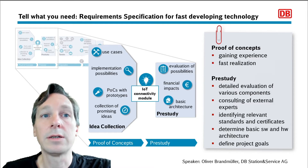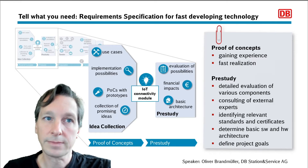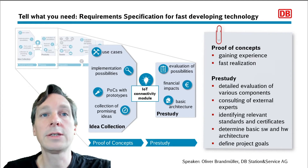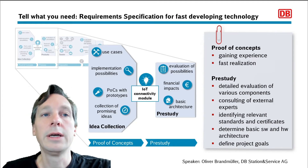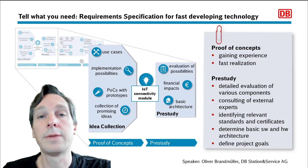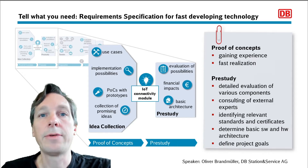The basic hardware and software architecture also had to be defined, as this is the base for an estimation of costs you will have for such a development. Finally, when these steps were carried out and the results of the pre-study were available, it was clear we had to go through a call for tenders on a European level to find our development partners. So we were ready for the next phase: preparing the call for tenders by putting all results into a detailed requirement specification.